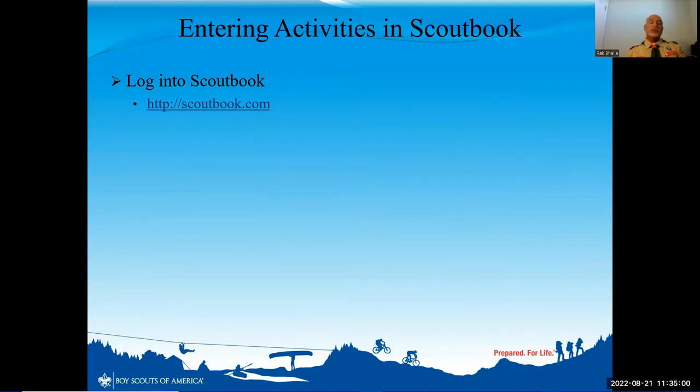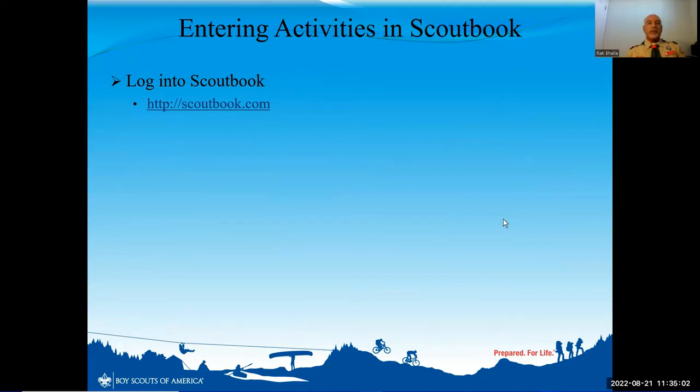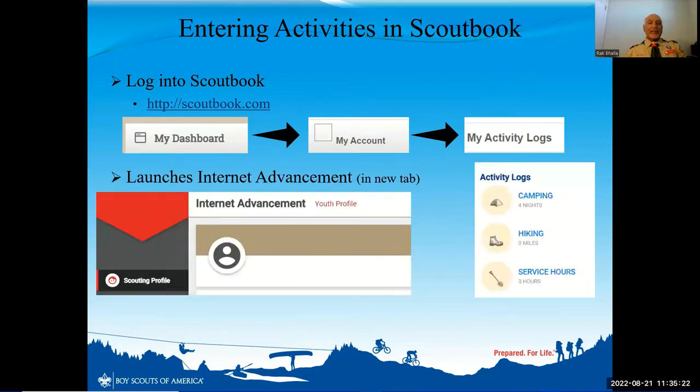First you'll log into your Scoutbook account. Depending on how you set up Scoutbook, you may have to start by clicking My Dashboard, then click on My Account, but the ultimate goal is to get to where it says My Activity Log. By clicking on My Activity Log, you will automatically launch from your browser Internet Advancement — a new cloud-based tool that you may not have seen.